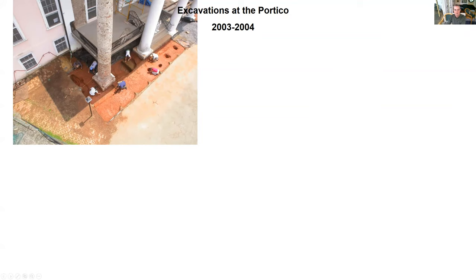Can you all see that? Is that full screen now? The picture of the portico is up in the upper left-hand corner — perfect. There'll be more pictures coming in. What I wanted to talk with you all about today is the excavations we did at the portico. We did these excavations starting in 2003 all the way through 2007 with the completion of the restoration of the main house.